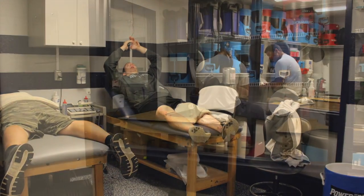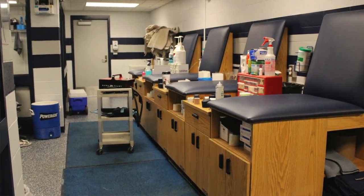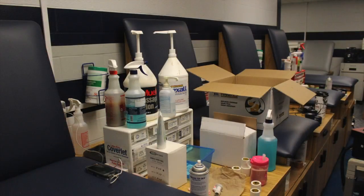The trainer's room has been expanded — we have whirlpools, more taping stations, and an office for our trainers with computers where they can administer impact testing.